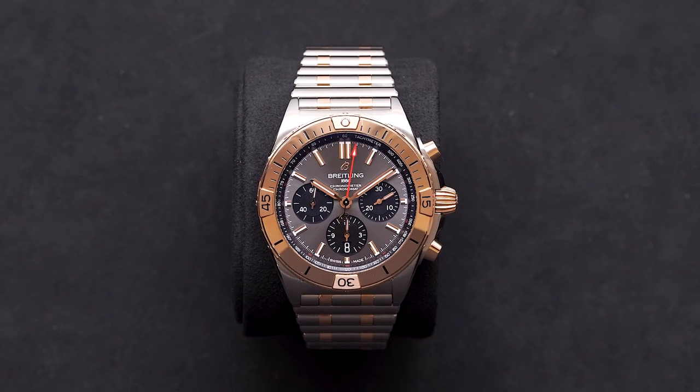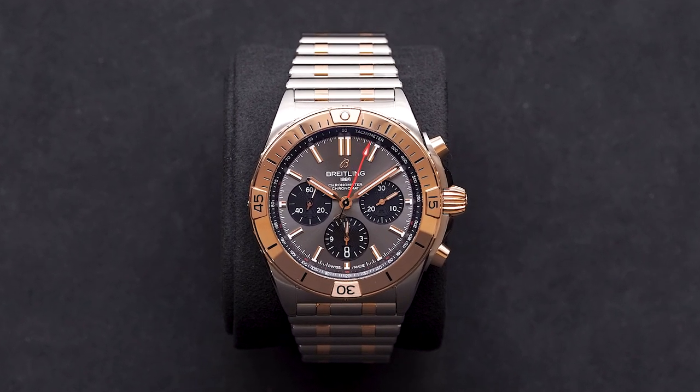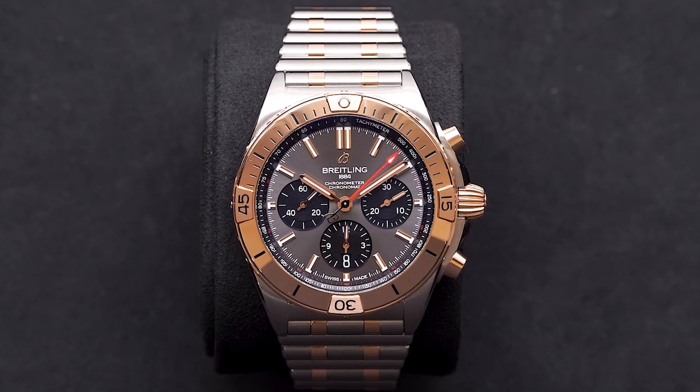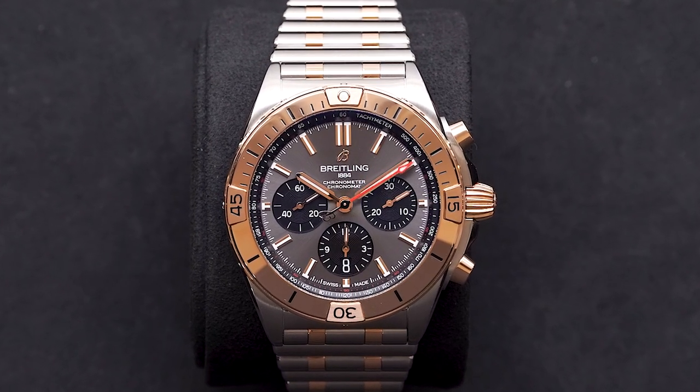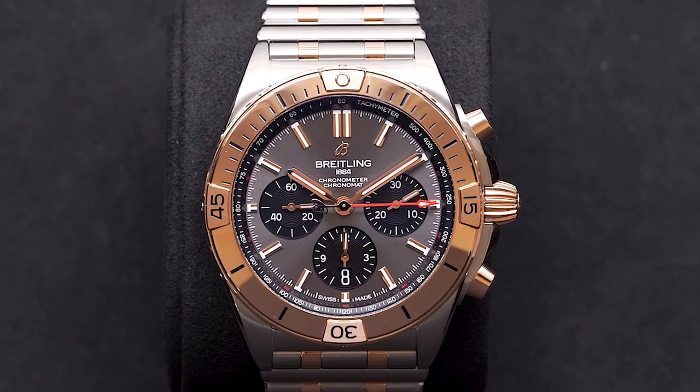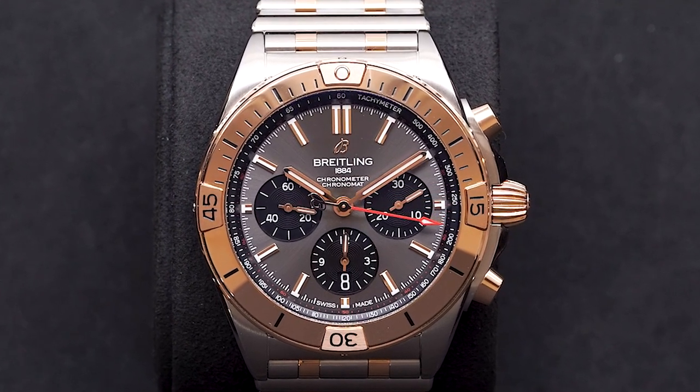Today I am very excited to be bringing you the two-tone 18 karat red gold and stainless steel Breitling B01 Chronomat. This is one of our newest pieces and the newest pieces released by Breitling, and it's really a phenomenal watch.